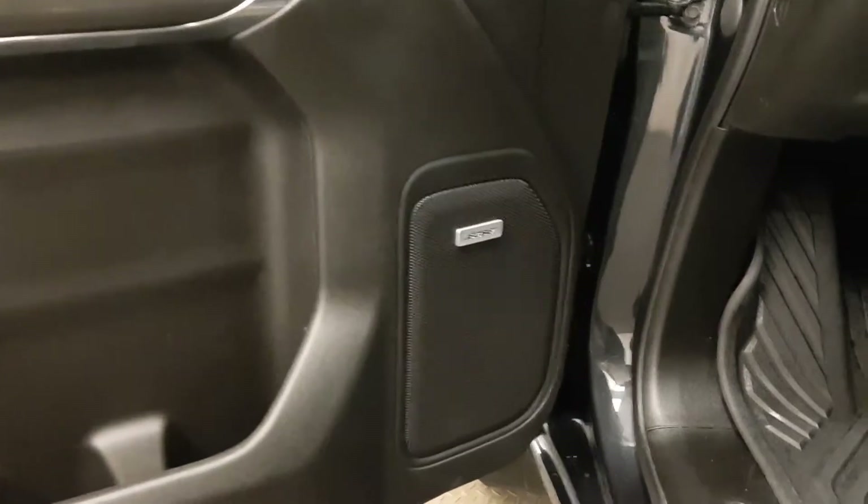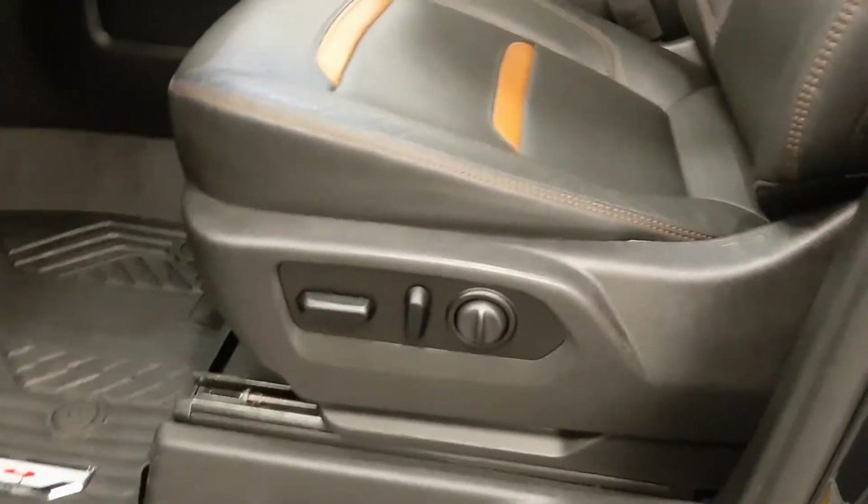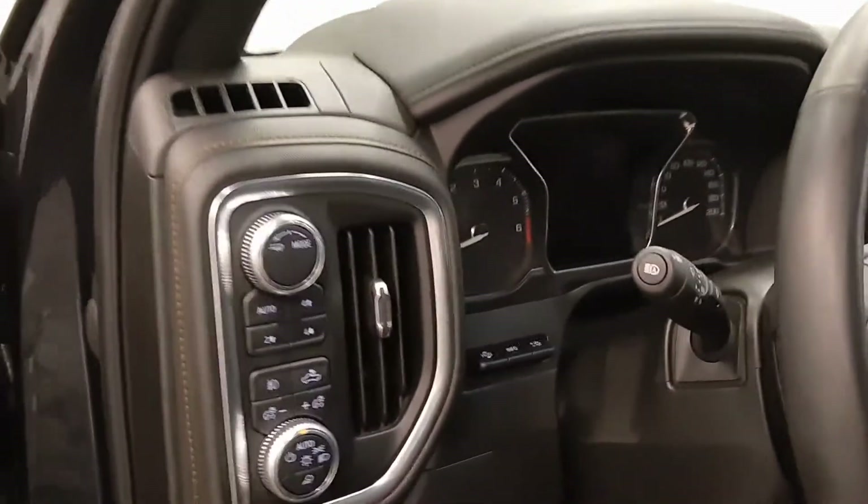Inside, we have memory seats, a premium audio system, power seats with lumbar support, leather-wrap upholstery, a sunroof, light controls, four-wheel drive controls, and a heads-up display.